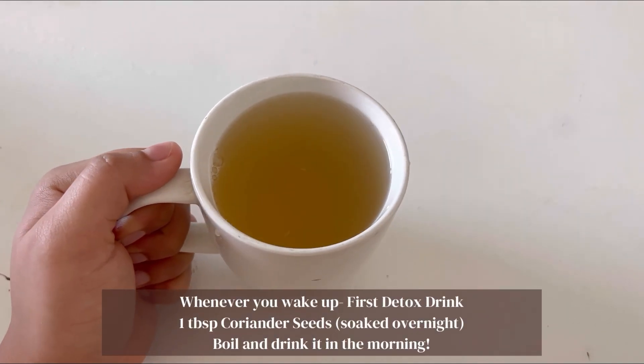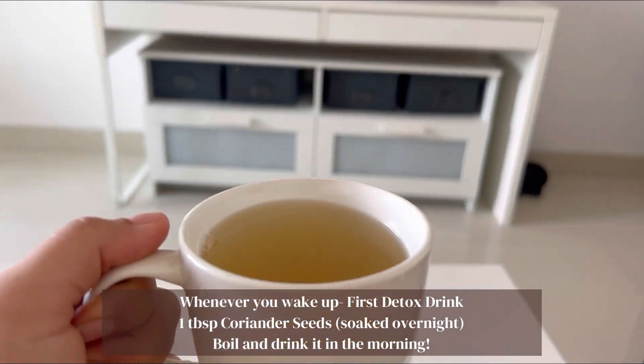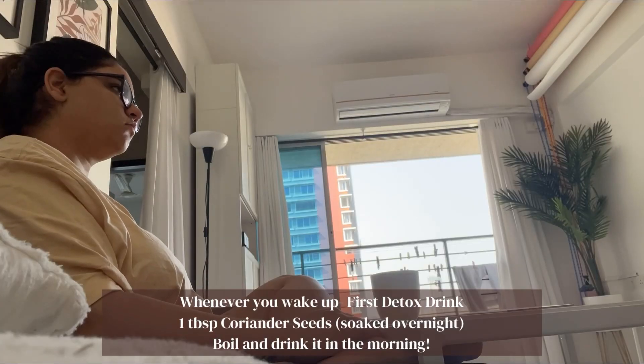To start the day, I soak one spoon of coriander seeds and I boil it in the morning. And I have it.